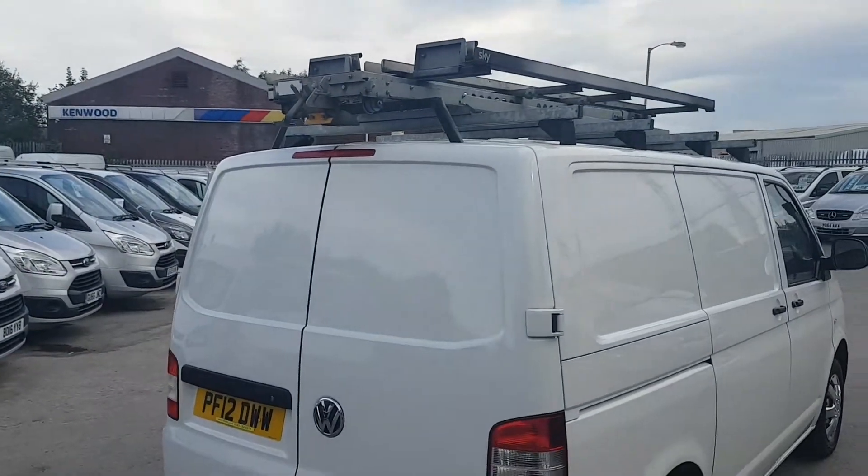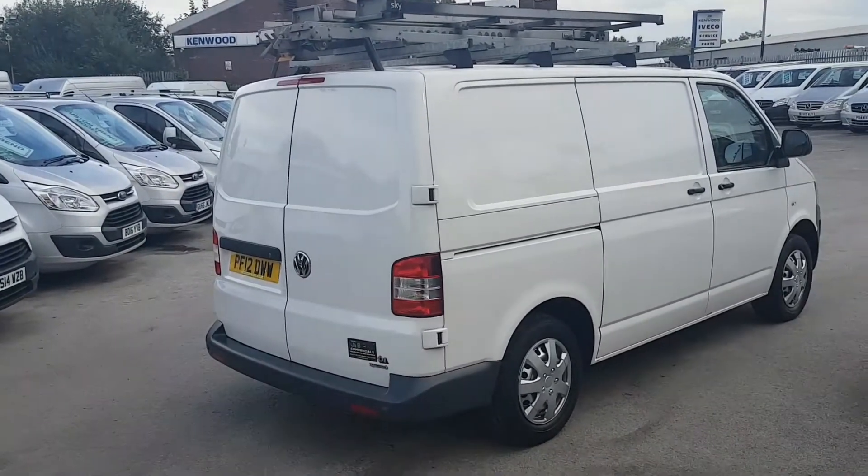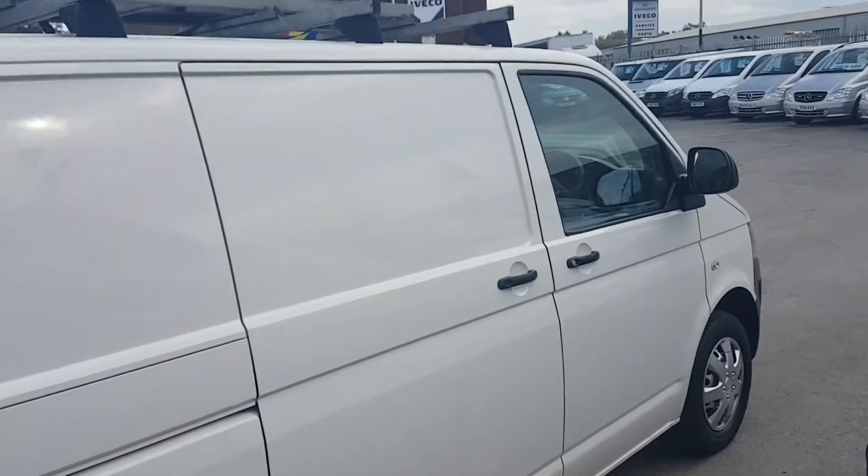The ladder rack pulls down so you can put your ladders on — that's Sky Vans these belong to. Twin side loading doors, offside and nearside loading doors.